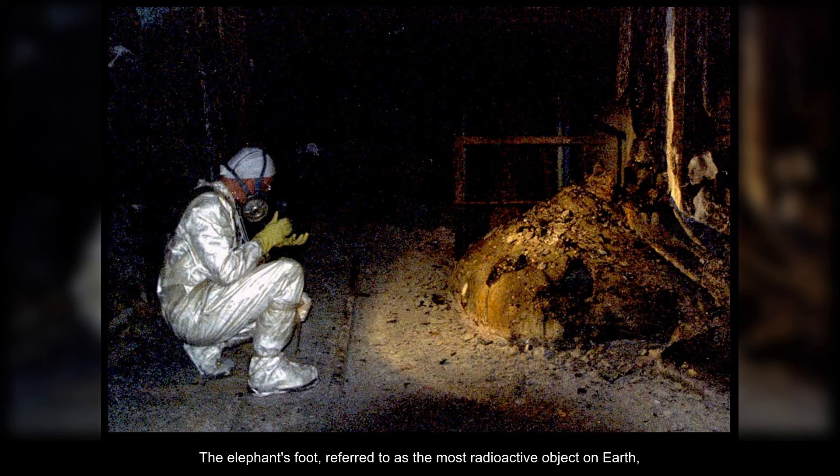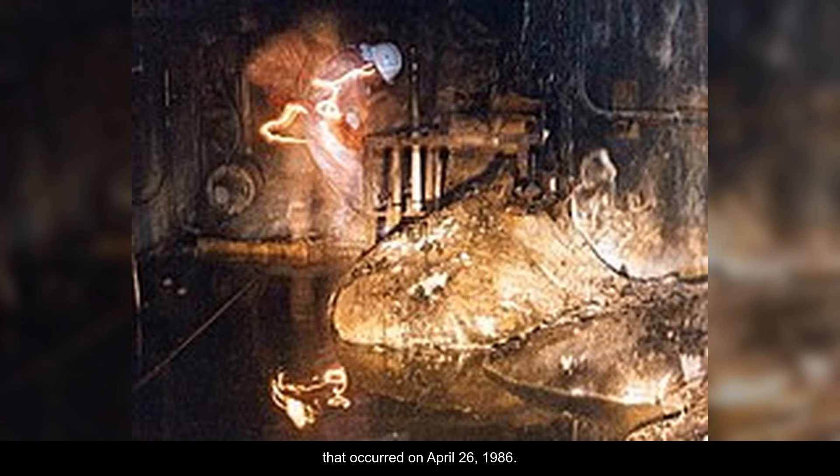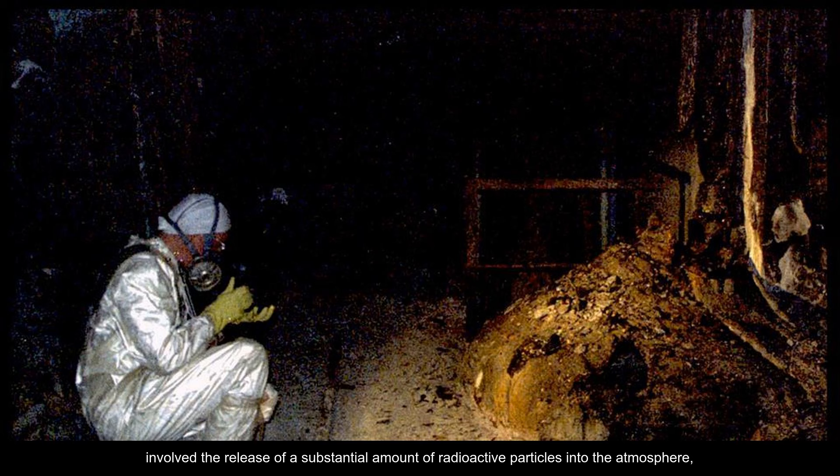The elephant's foot, referred to as the most radioactive object on Earth, is a highly lethal mass of radioactive material formed as a result of the Chernobyl nuclear disaster that occurred on April 26, 1986. This disaster, classified as a Level 7 event on the International Nuclear Event Scale, involved the release of a substantial amount of radioactive particles into the atmosphere, impacting a vast area of Europe.